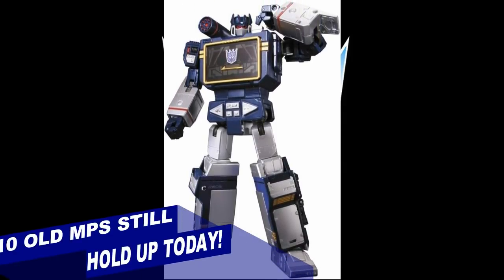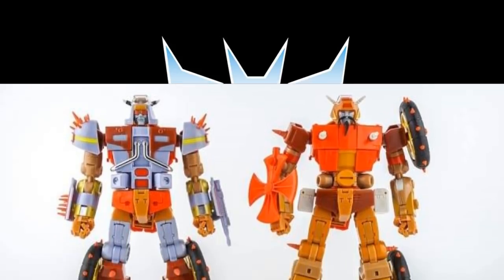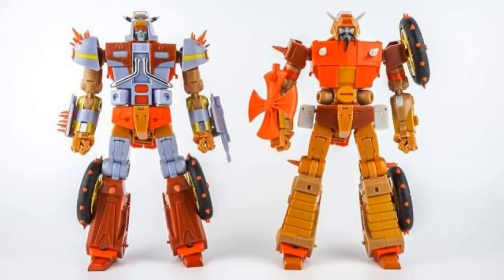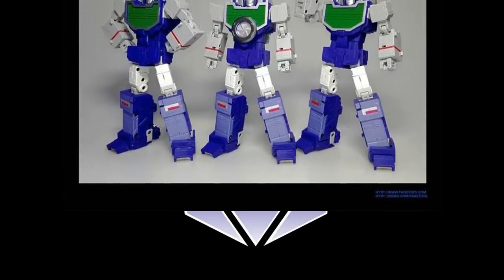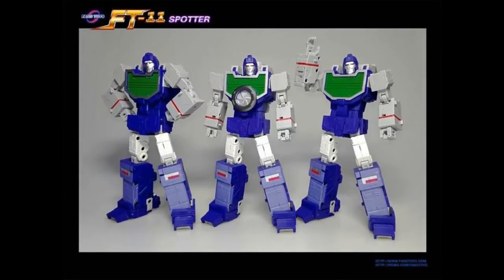Welcome back to the Tyderium Hanger and happy Friday. With PulseCon and TFCon going on, there's going to be a lot of stuff today looking forward. So I'm going to take the time to look backwards into 10 figures that I feel still hold up today and are approximately five years or older. There's going to be some on this list you don't agree with and I'd like to hear what you think in the comments below. Let's get into this list of old masterpiece Transformers that hold up today.